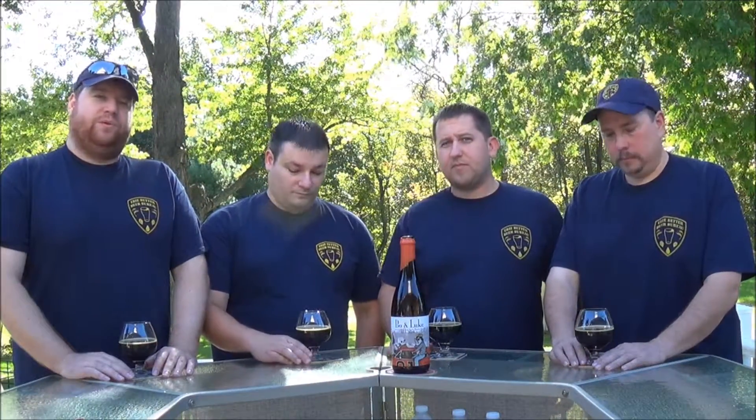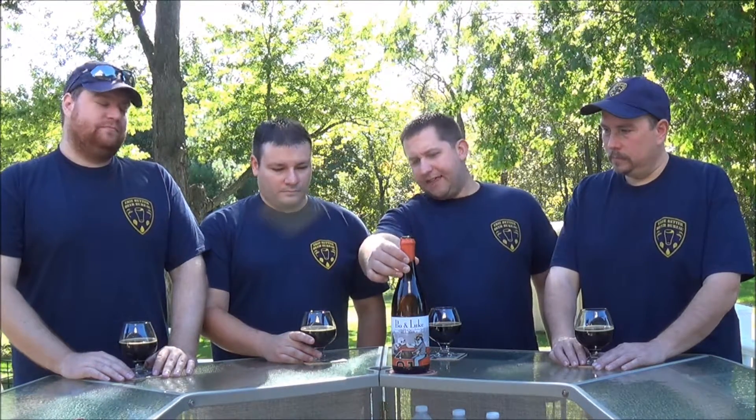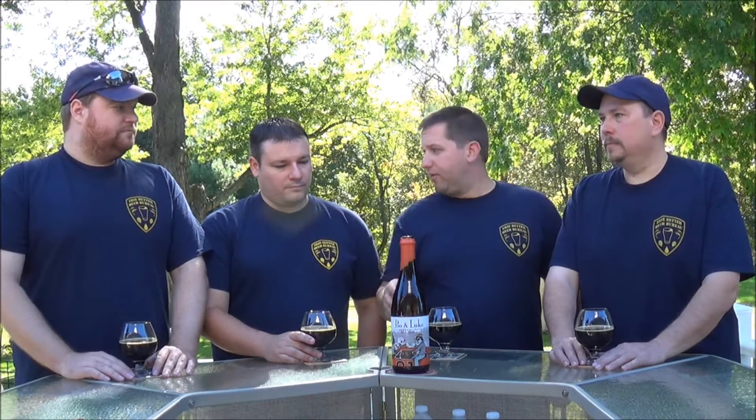What's going on guys? This is the Erie Better Beer Brewer with another beer review. I'm Pat, Maury, Dave, and Mark. Today we got a big one here. This is Bo and Luke, from Against the Grain Brewery out of Louisville, Kentucky.